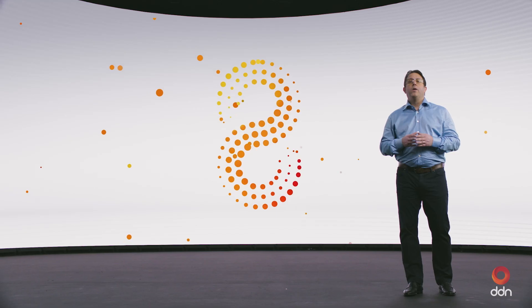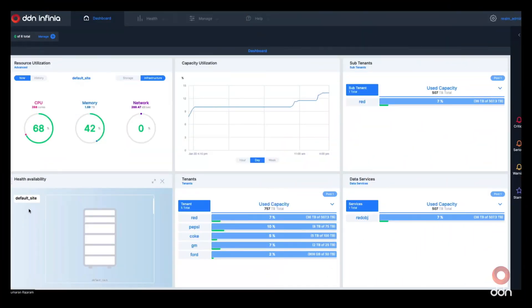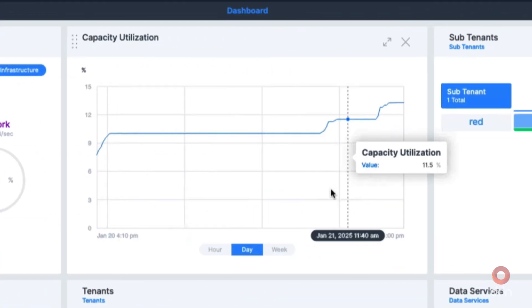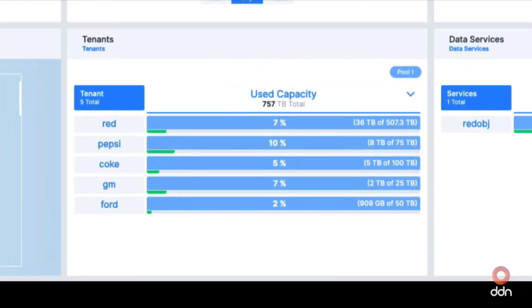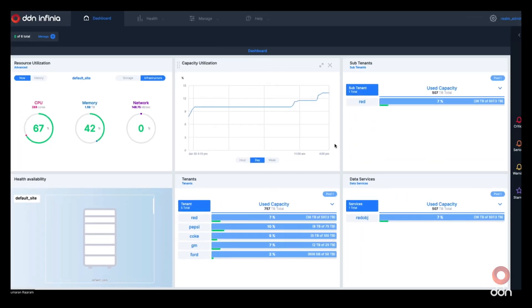Let's show how Infinia unifies and simplifies AI data workflows with a short demo of the Infinia UI. The Infinia UI is designed for simplicity, yet is extremely powerful. With the ability to manage and monitor day-to-day tasks from a dashboard, it makes operating Infinia a breeze. The dashboard handles everything from the state of the physical system it's deployed on, resource utilization, capacity allocation and management, all the way through to logical components such as data services for I/O, and crucially, secure tenant management. The Infinia UI: powerful, simple, and secure.